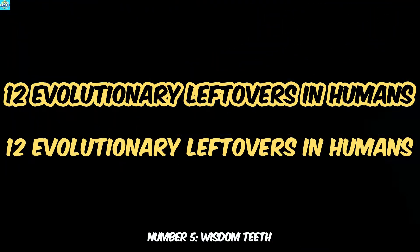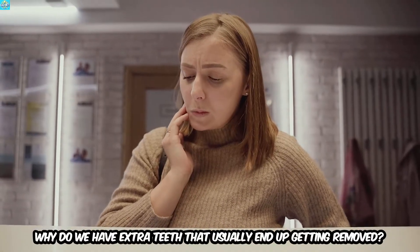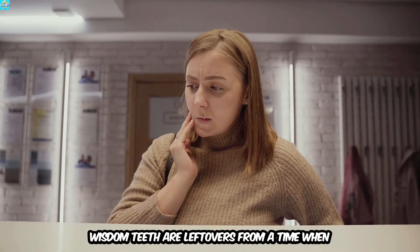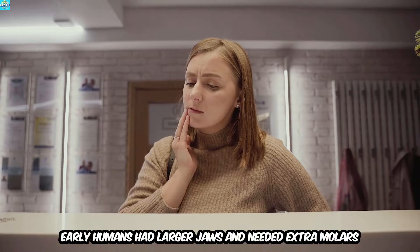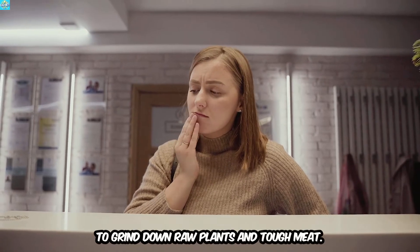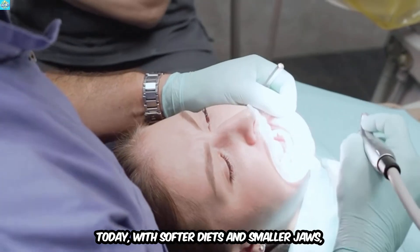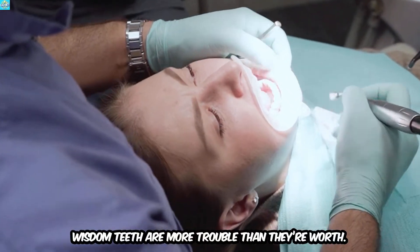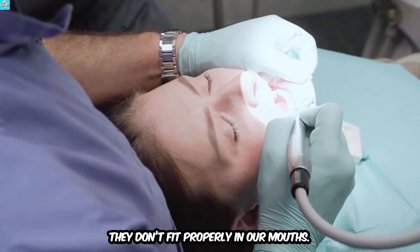Number 5: Wisdom Teeth. Why do we have extra teeth that usually end up getting removed? Wisdom teeth are leftovers from a time when early humans had larger jaws and needed extra molars to grind down raw plants and tough meat. Today, with softer diets and smaller jaws, wisdom teeth are more trouble than they're worth, and they often need to be removed because they don't fit properly in our mouths.